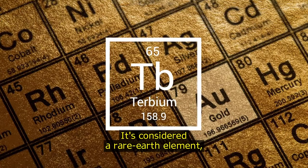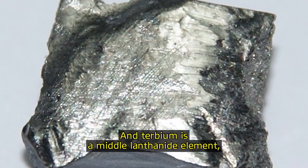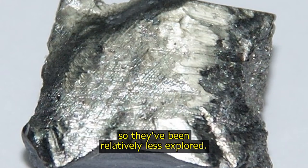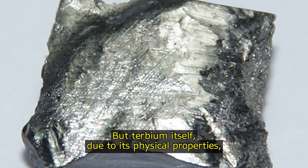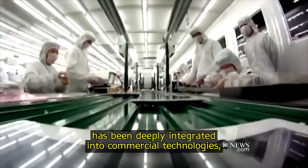My favorite element is terbium. It's considered a rare earth element, but it's far from rare. Terbium is a middle lanthanide element, so they've been relatively less explored. But terbium itself, due to its physical properties, has been deeply integrated into commercial technologies.